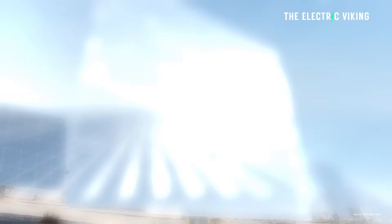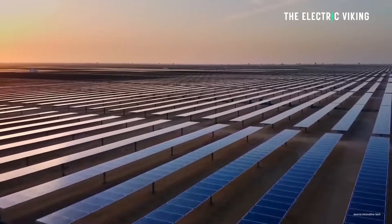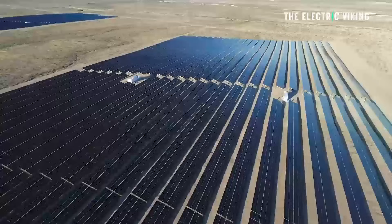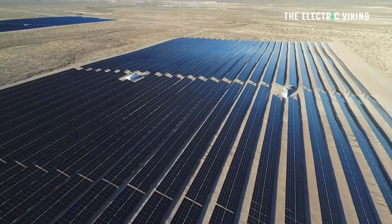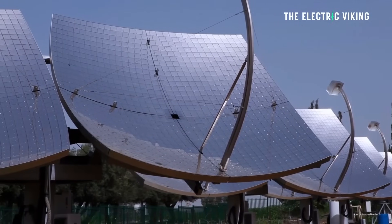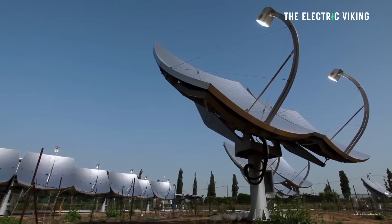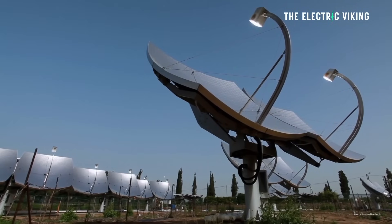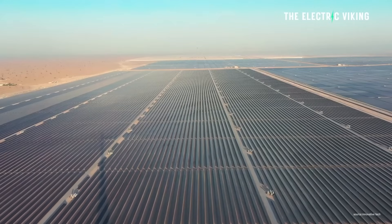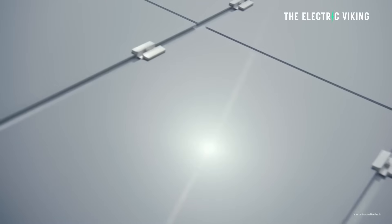The simulation, which accounts for desert weather data, estimates the twin technique would generate around 753 megawatt hours of energy every single year for each tower. For reference, one megawatt is roughly enough electricity for the instantaneous demand of 750 homes at once. The research team says the technology works best in a desert setting or a really sunny place, as humidity impairs performance — so where it's really humid, it doesn't work as well.